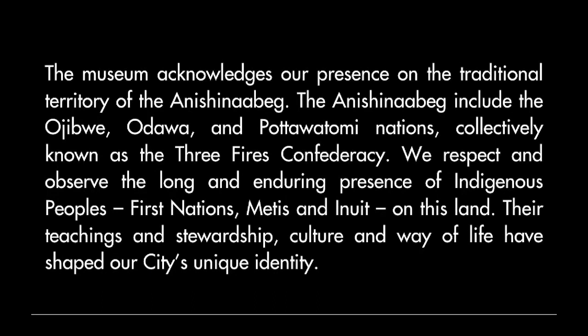The Aurelia Museum of Art and History is located on the traditional territory of the Anishinaabeg. The Anishinaabeg include the Ojibwe, Ottawa, and Potawatomi Nations, collectively known as the Three Fires Confederacy. We respect and observe the long and enduring presence of Indigenous peoples, First Nations, Métis, and Inuit on this land. Their teachings and stewardship, culture, and way of life have shaped our city's unique identity.